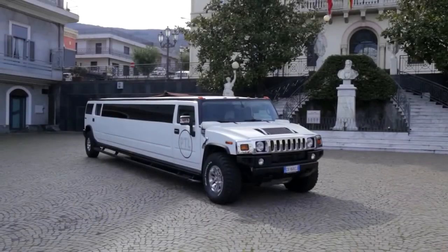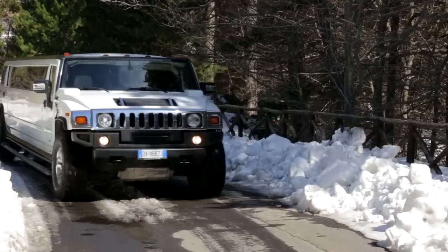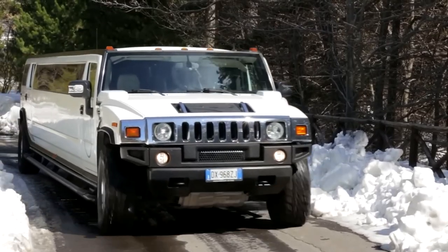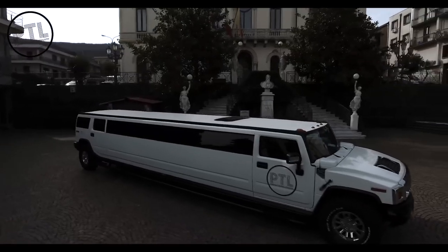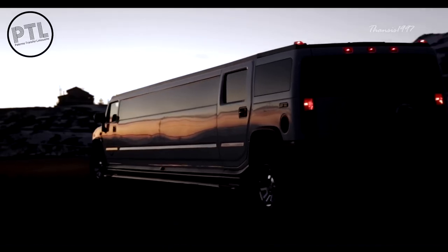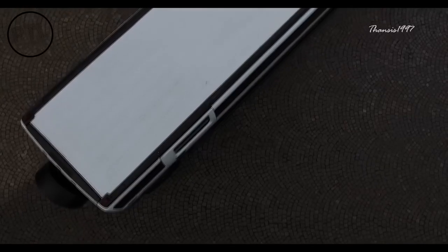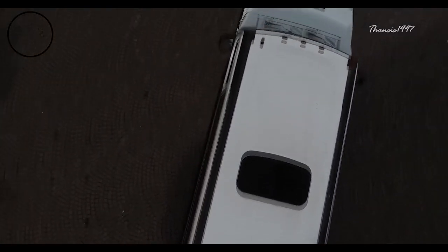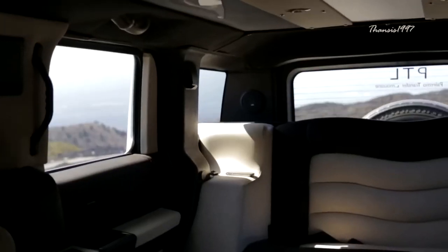Hummer H2 Limousine. Some of the defining features of the Hummer H2 are square corners, sharp edges, massive tires, chrome, a seven-slot grille, and legendary off-road capabilities. A lot of the exterior features of the limo model are similar to the standard one, except it's now much longer. You can say that the Hummer H2 Limousine is an impressive pack of power and exclusivity, stretched out.